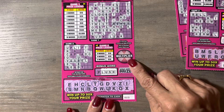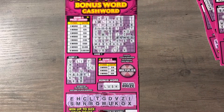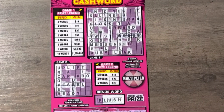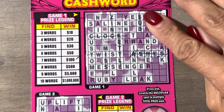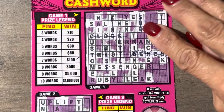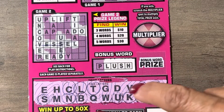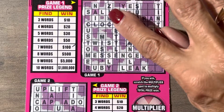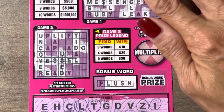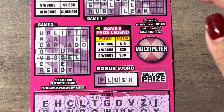I wanted to share the multiplier I have here, let me zoom in. You can see S-U-B — that's one word. Z-I-N-C — that's two words.